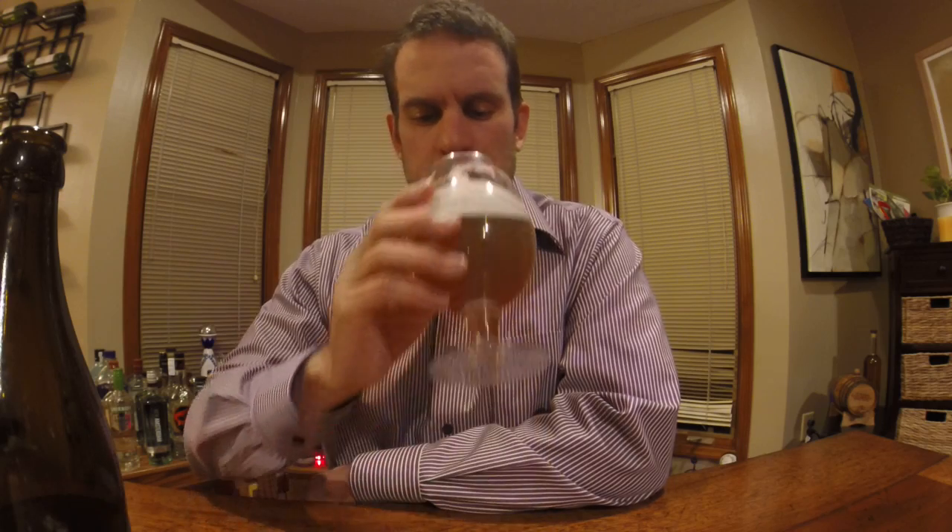As far as the smell, I'm not getting a whole lot of what you normally get from a Belgian — the banana, the clove, the bready yeast. It actually almost smells a little lemony.